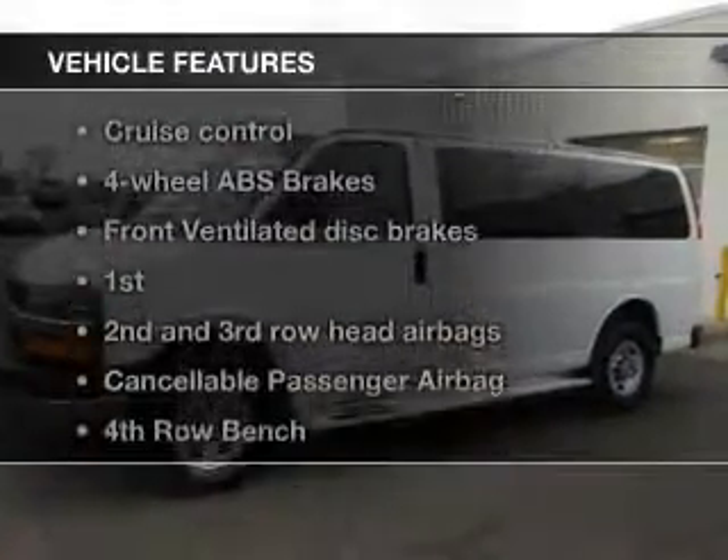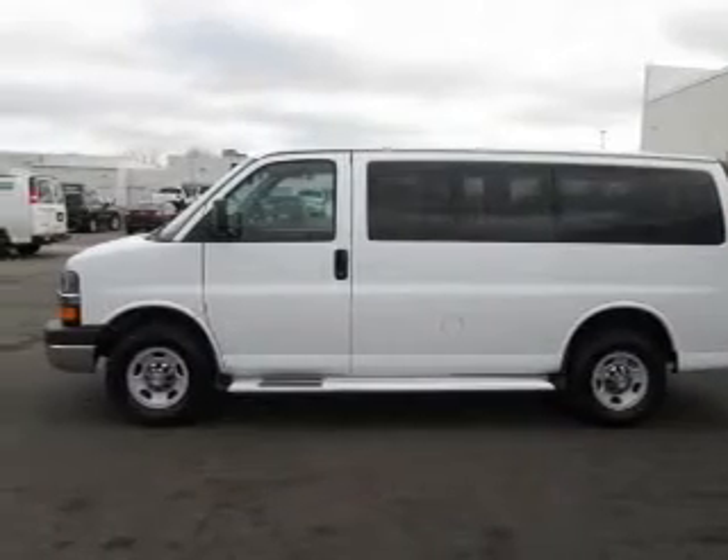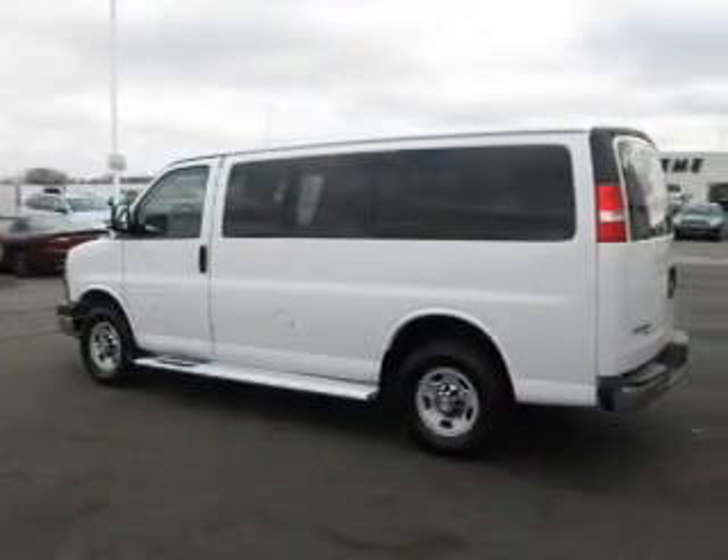With these notable features, you won't want to miss out on the opportunity to own this amazing ride: cruise control, an AM-FM stereo, power steering, an adjustable tilt steering wheel, and air conditioning.